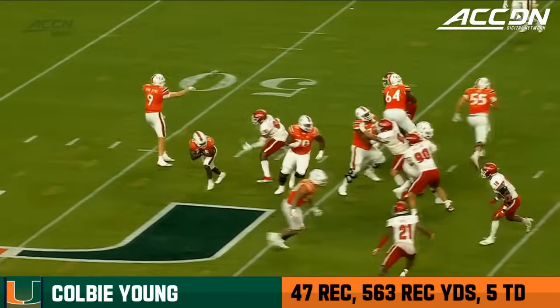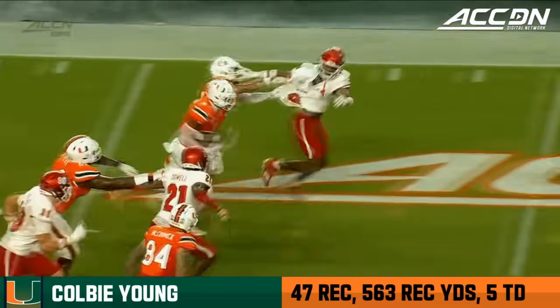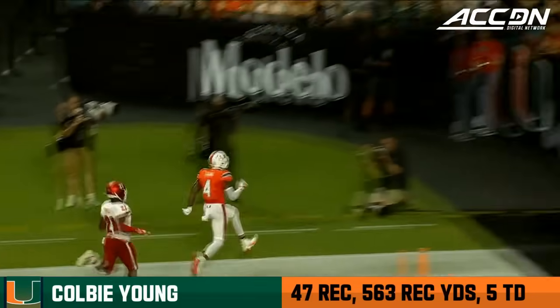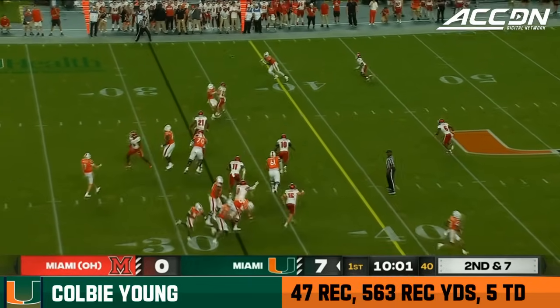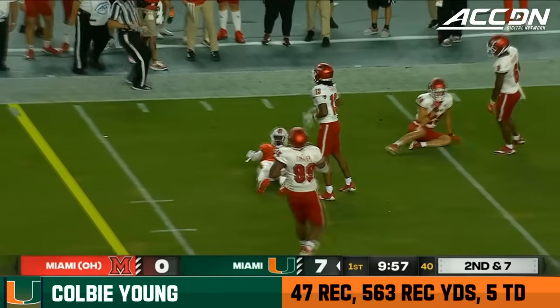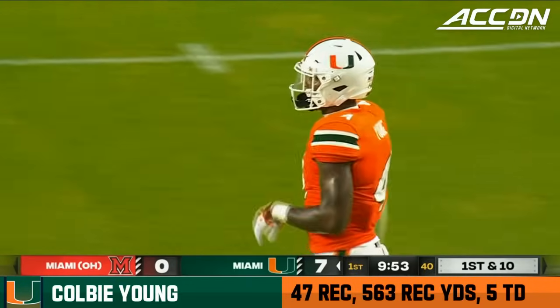Tunnel screen — beautiful. Quick release by Van Dyke. Matt Lee, the center, gets out in front. Jalen Rivers, the left tackle, out in front. You get it to your speedster Colby Young. Van Dyke having a really strong showing — he's completed every ball he's thrown so far today. Make it five for five. This one goes for a first down. Colby Young, who scored the touchdown on the opening drive.